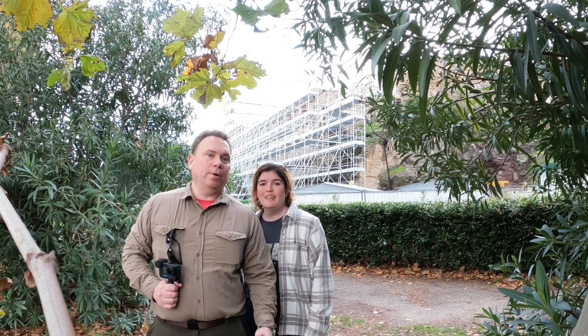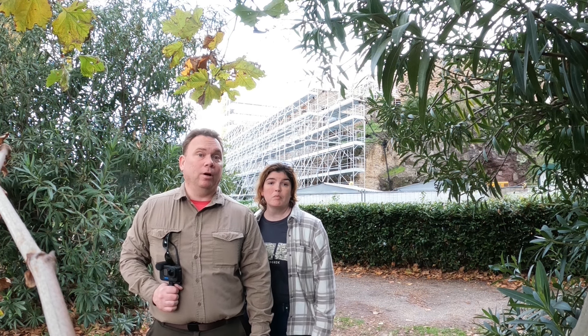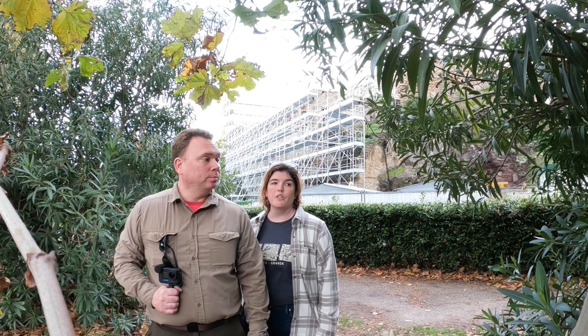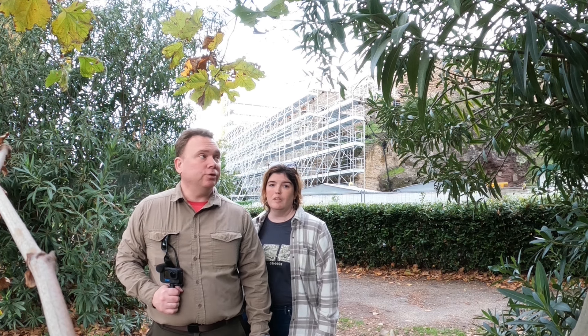Hey guys! Here we are at Pompeii. You can see they're restoring it right behind us. They've apparently got about a third of it unveiled, but they're still working on it. Pompeii was buried by ash in 79 AD when Mount Vesuvius erupted. We're gonna go on a tour right now, so let's go — let's see what we can find.